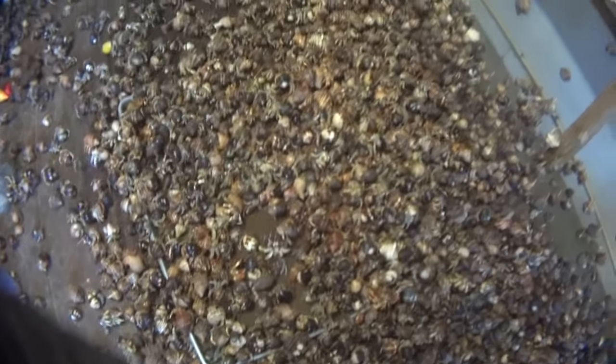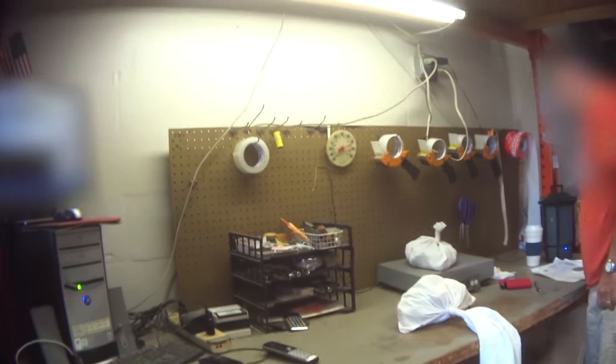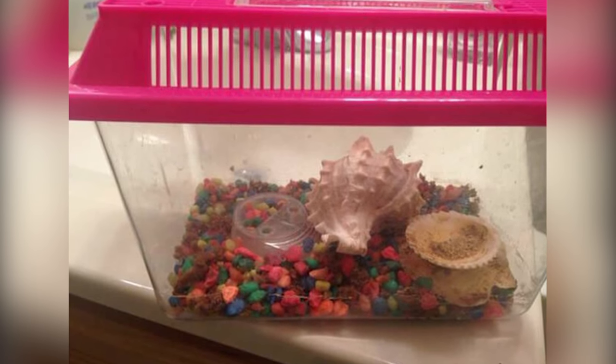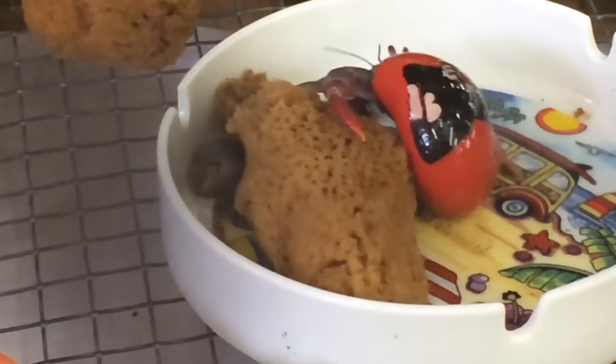Tap water contains chemicals that can slowly poison hermit crabs. The crabs who survived this ordeal will be shipped to be sold in pet stores like PetSmart and Petco and in coastal towns, likely into a life of isolation and deprivation in little more than a small container with gravel, deprived of socialization with other crabs and their seashore homes.